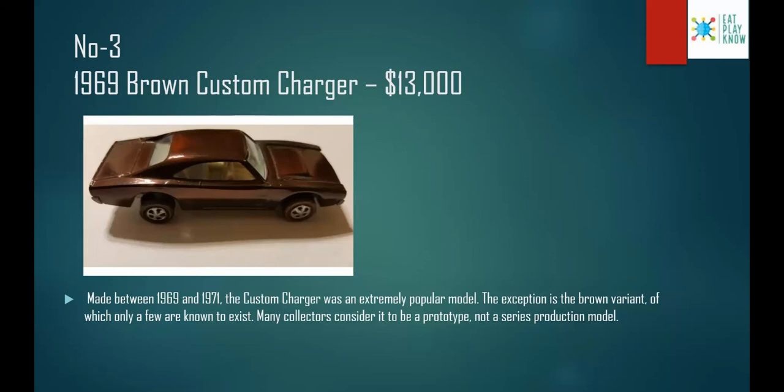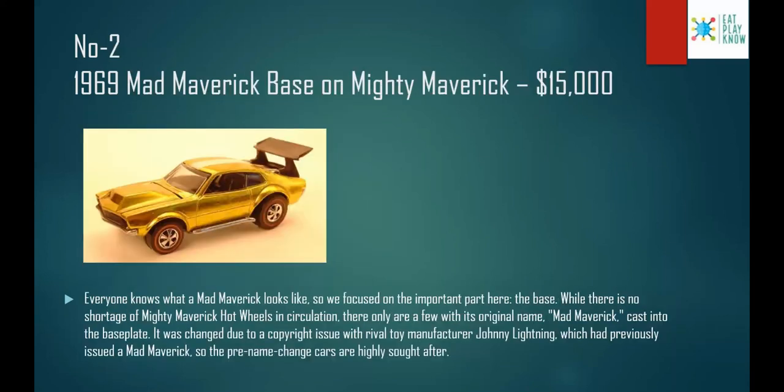Number 3: the 1969 Brown Custom Charger, costs $13,000. Made between 1969 and 1971, the Custom Charger was an extremely popular model. The exception is the brown variant, of which only a few are known to exist. Many collectors consider it to be a prototype rather than a series production model.